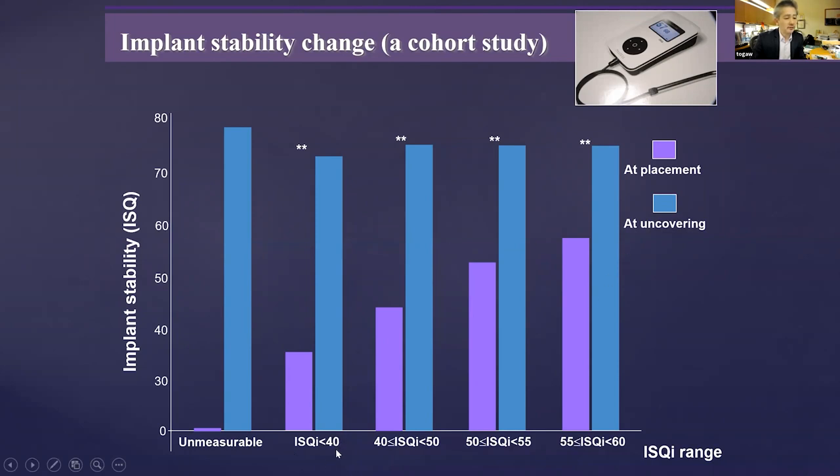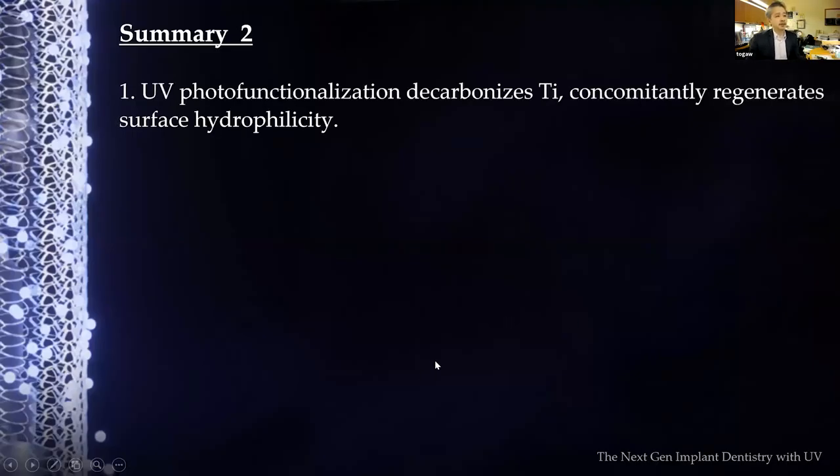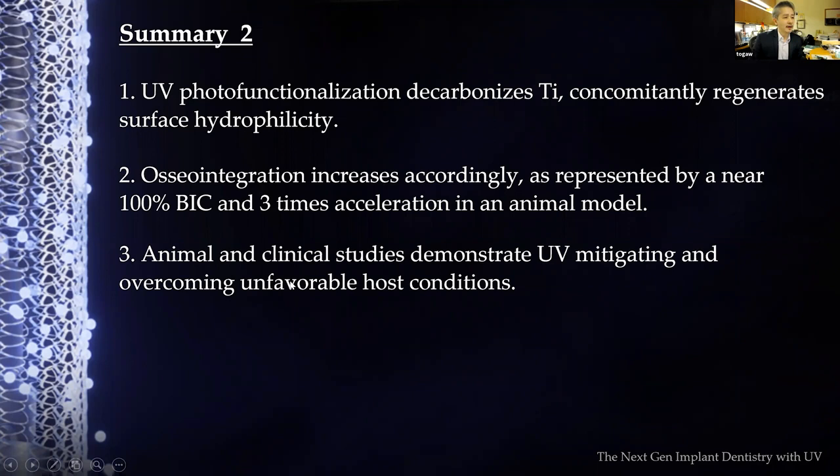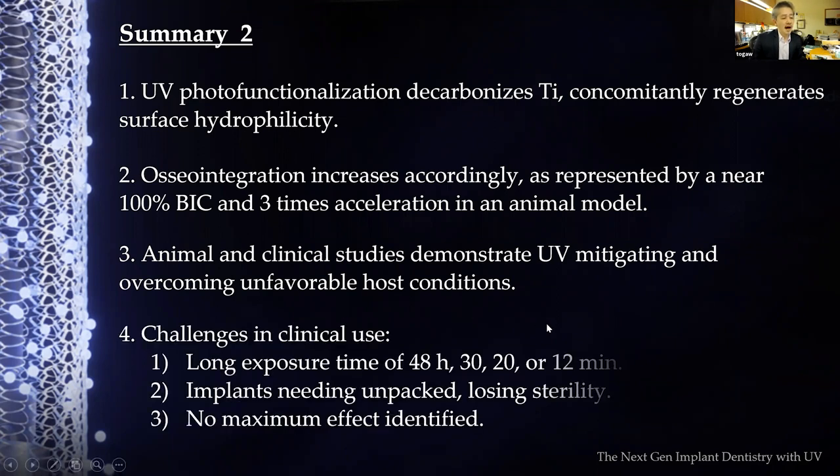Summarizing chapter two: UV photo functionalization decarbonizes titanium and concomitantly regenerates hydrophilicity. BIC reached near 100% and three-times acceleration was achieved in animal models. Clinical studies demonstrated UV can mitigate and overcome unfavorable host conditions. However, challenges identified included long exposure time — 48 hours is unacceptable, 12 to 20 minutes may be tolerable but still too long. Implants needed to be unpacked due to the container blocking UV, raising contamination concerns, and FDA approval was not obtained.